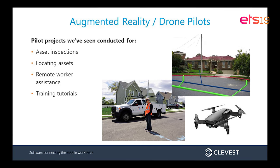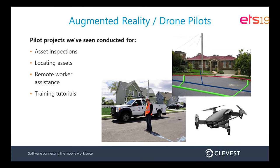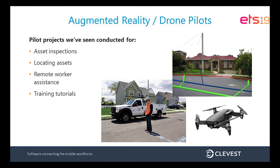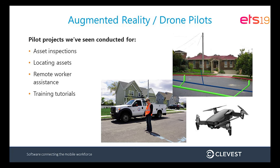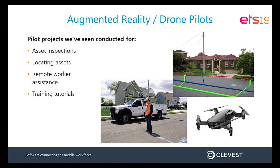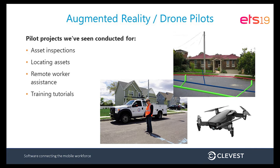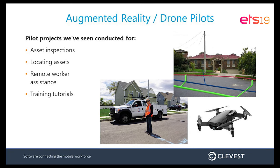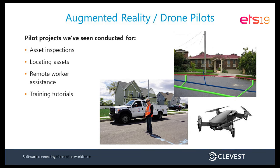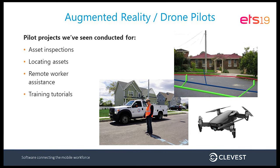Another common use case is around training tutorials — taking advantage of this technology to augment or upskill junior workers in the field, and connecting more experienced people virtually with junior workers out in the field. There's also a lot of convergence between AR/VR and drone technology: taking flight simulation and images from drones and bringing them into a view from the ground level or back in the office.